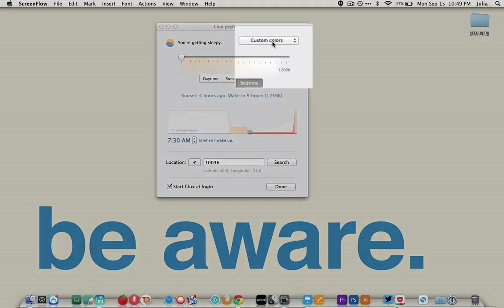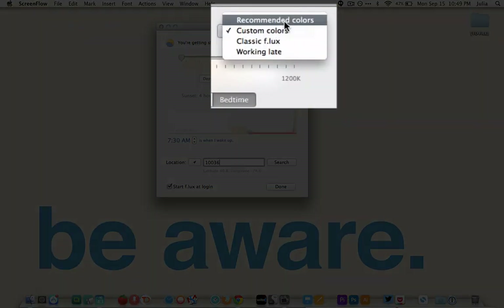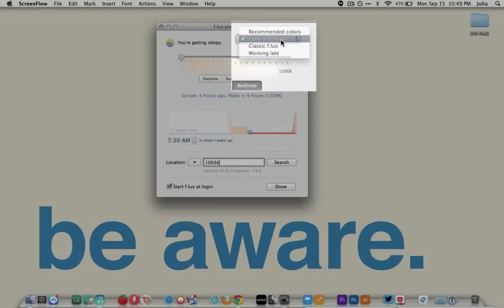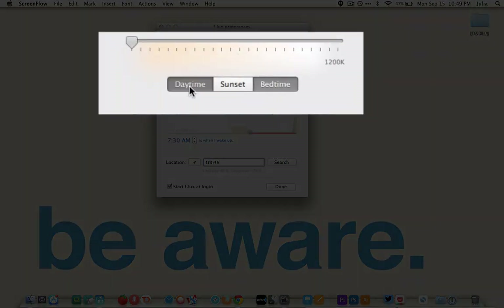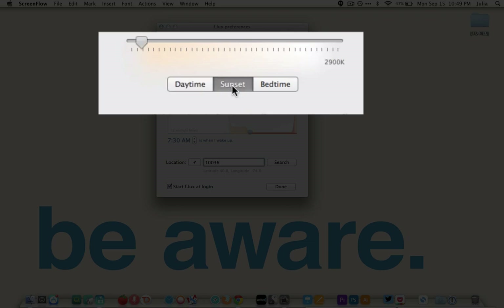Step three, you can use the preset classic Flux colors or customize them. As the day progresses, Flux will move between its three light settings — daytime, sunset, and bedtime — automatically.